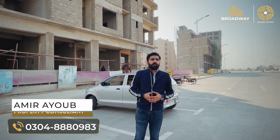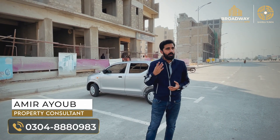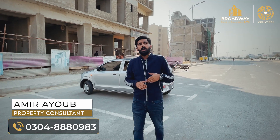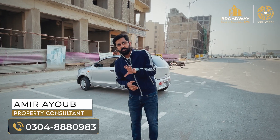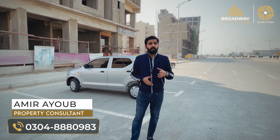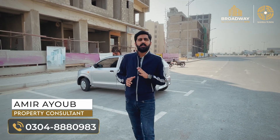I will also tell you that in this area, there is a plot available for sale. Some time before, the plot rate was 6.5 to 7.5 crores. But now there is a discounted price — the rates have been revised, and we are getting very good prices at 5.5 crores.